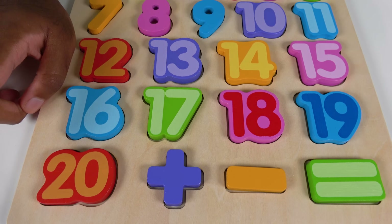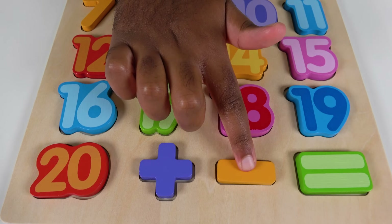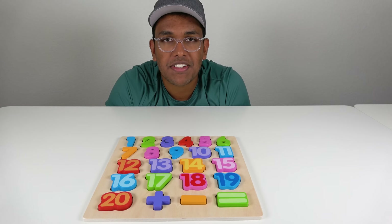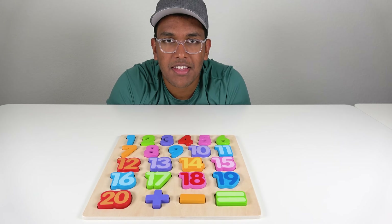And now we're going to review the signs. Let's review them. Plus, minus, equal. Wow, we've learned numbers and counting. That was so fun, and I'll see you next time. Thank you. Bye.